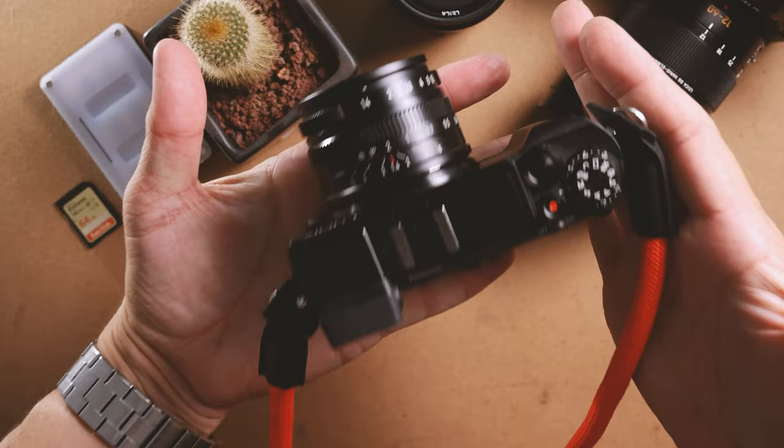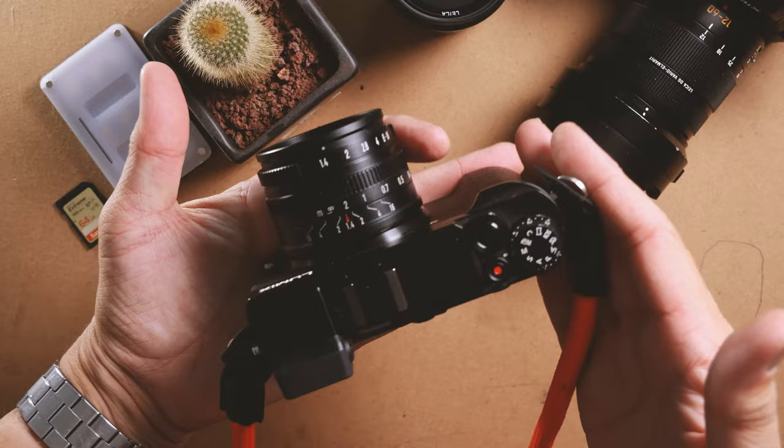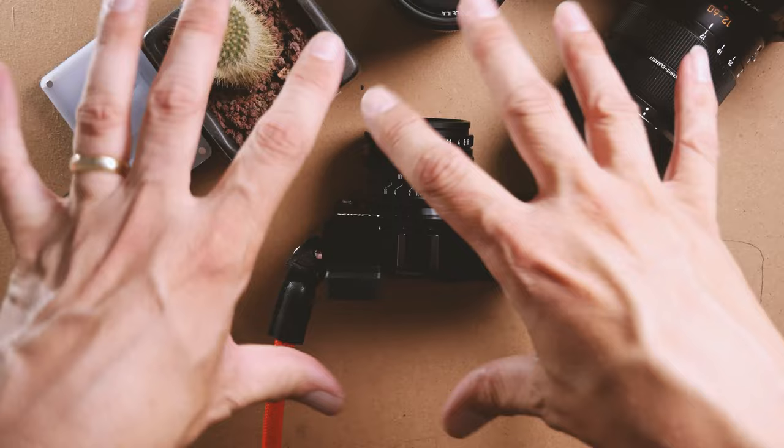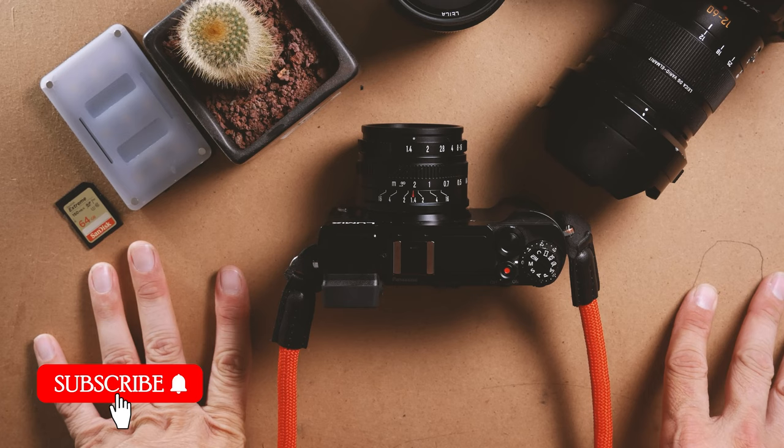It's the complete package for street photography and I feel it's very much overshadowed by the Fuji street photography thing and even Leicas, but for me this camera comes right up there with them all. Let me know what you think — do you use the Panasonic Lumix GX9 for street photography, or another Lumix camera? Are you a Fuji user? Let me know in the comments. If you like this sort of content, please consider subscribing to the channel. I'll see you all next time. Bye!